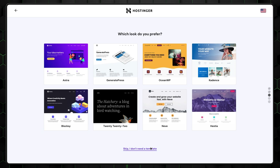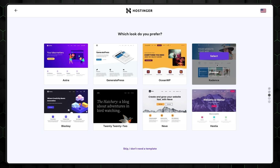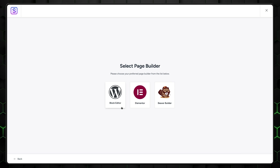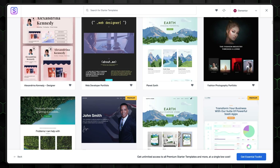Hostinger also allows you to start with a default WordPress template or immediately choose one of the more interesting ones. If you want an empty WordPress install, click here. For everyone else, I highly recommend going with Astra. It's a versatile and modern-looking theme that has more design options to choose from.